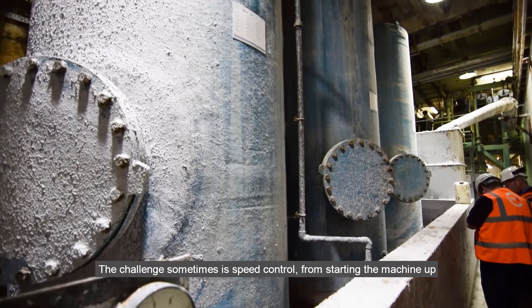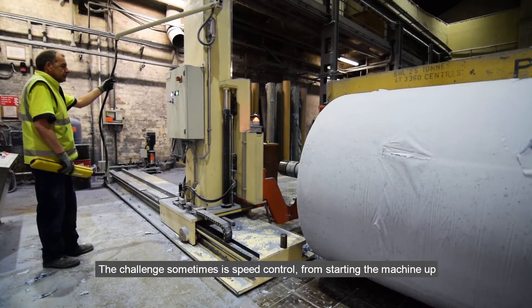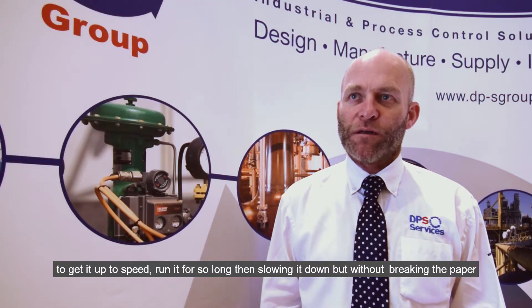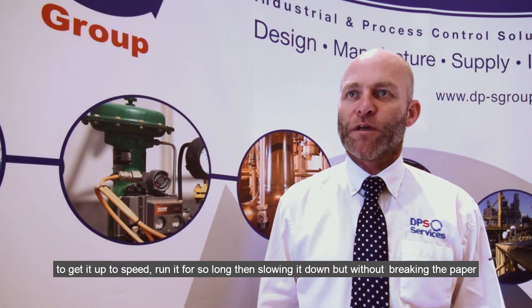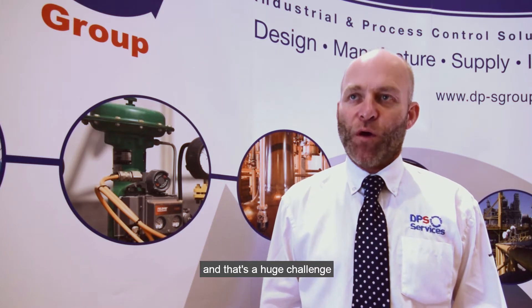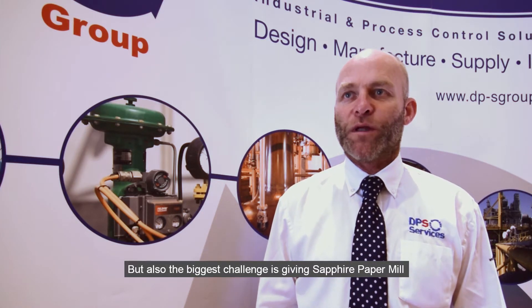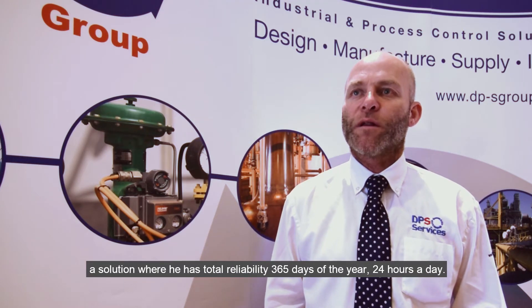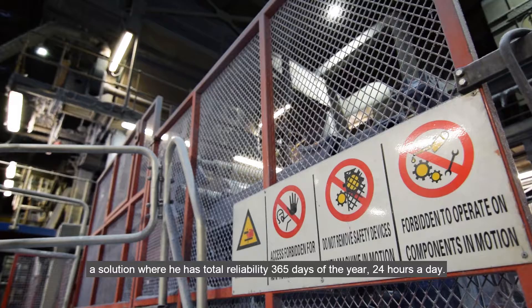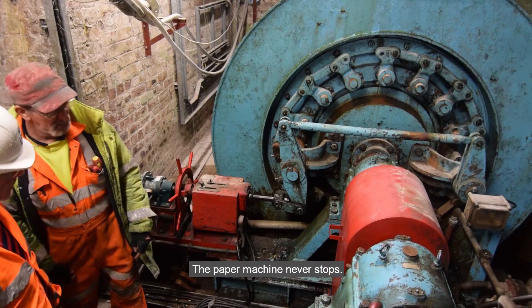The challenge sometimes is speed control — starting the machine up, getting it up to speed, running for so long, and then slowing it down without breaking the paper in the process. That's a huge challenge, but also the biggest challenge is giving Peter Duxbury of Sapphire Paper Mill a solution where he has total reliability for 365 days, 24 hours a day. The paper machine never stops.